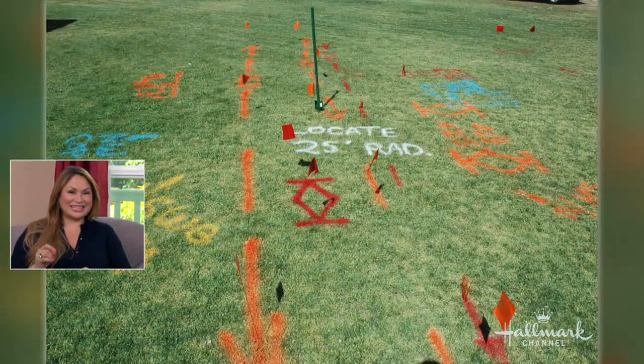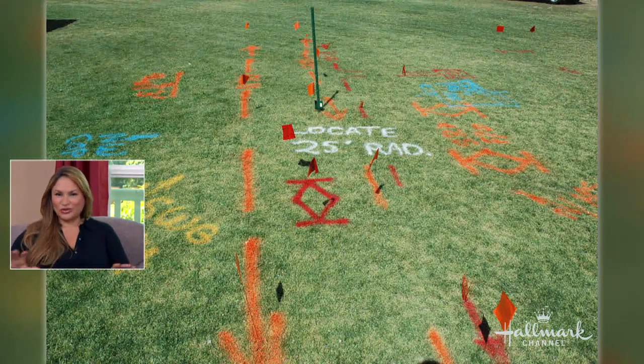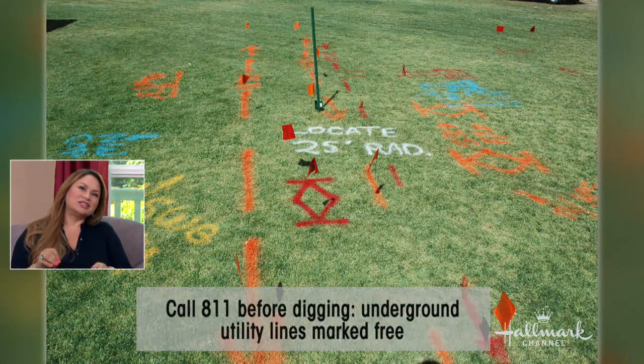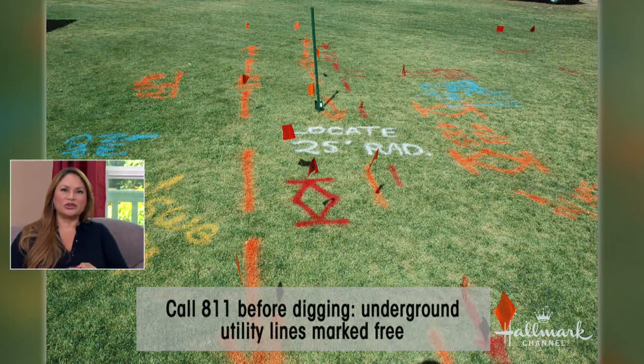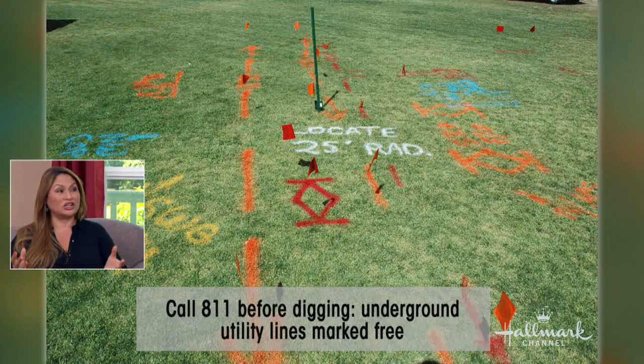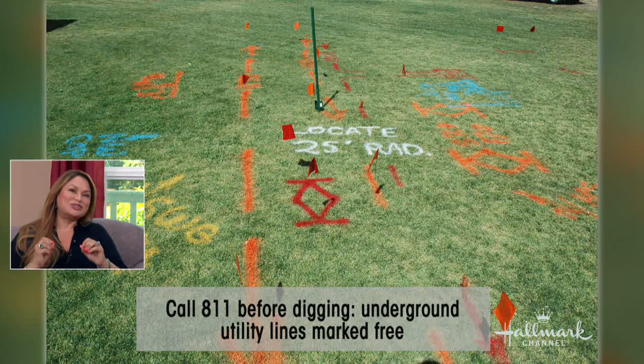Would that include planting? Michelle, this is really important. Everybody who's going to be undertaking a landscaping project, there's a number you can call. It's 811, and that goes for the whole country. You will be connected to your local state regulation agency, and they will come out and mark on your landscape where your gas line is, your sewer line, your electrical line, so that when you start digging for trees, you don't hit something and cause a big problem.